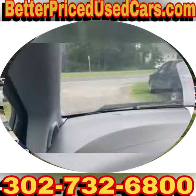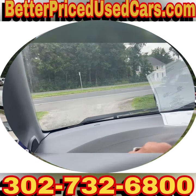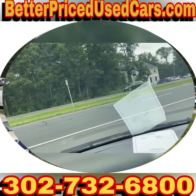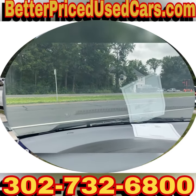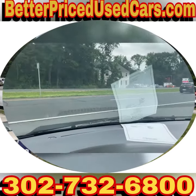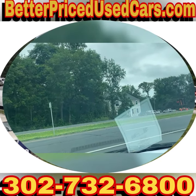It does have 148,000 miles. If you decide that this is the 99 Toyota Sienna for you, you would owe a deposit of $250, followed by the balance within seven days. You have a total of 30 days to pick this vehicle up here in Frankfort, Delaware. Frankfort, Delaware is located 20 minutes north of Ocean City, Maryland, about two hours south of Wilmington and Philadelphia.